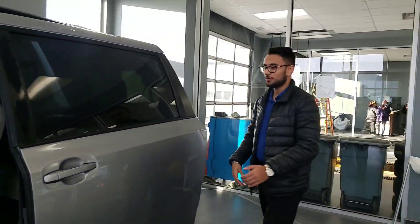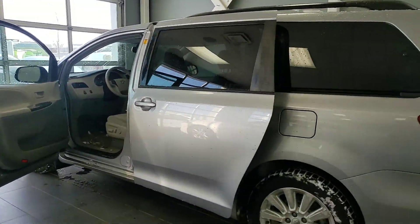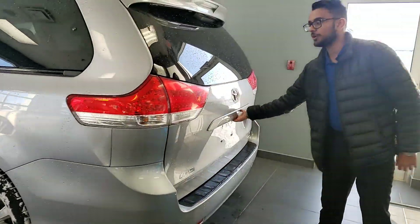Let's go all the way around. We'll go ahead and close this — it'll shut itself just like that. Taking a look, it's in very good condition all the way around.